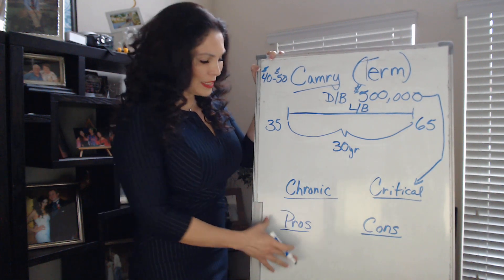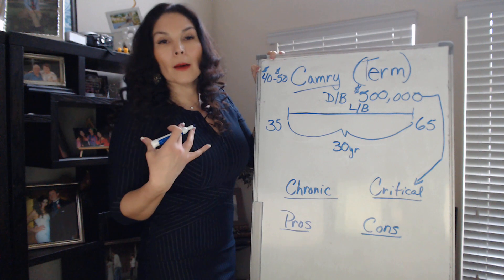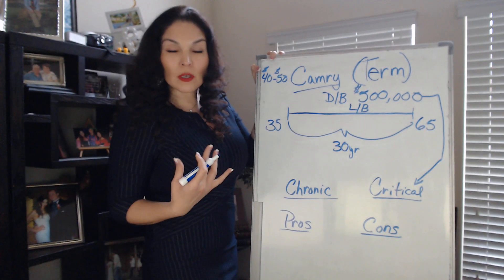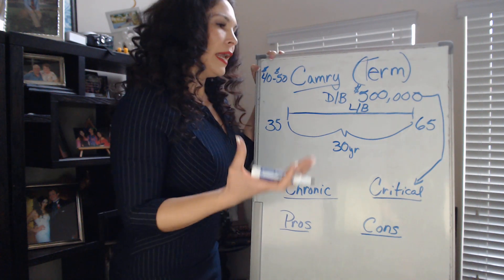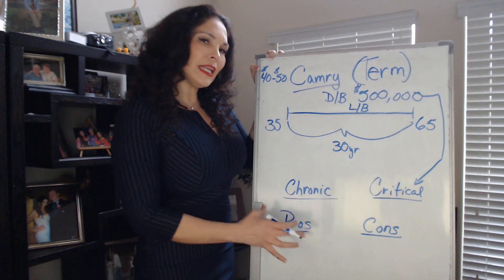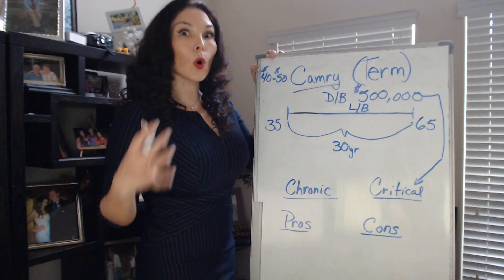Who uses this? What is it good for? This is good for mortgage protection. This is also good for buy-sell agreements with business partners to help protect your business, and a variety of other things, depending on what your goals are.